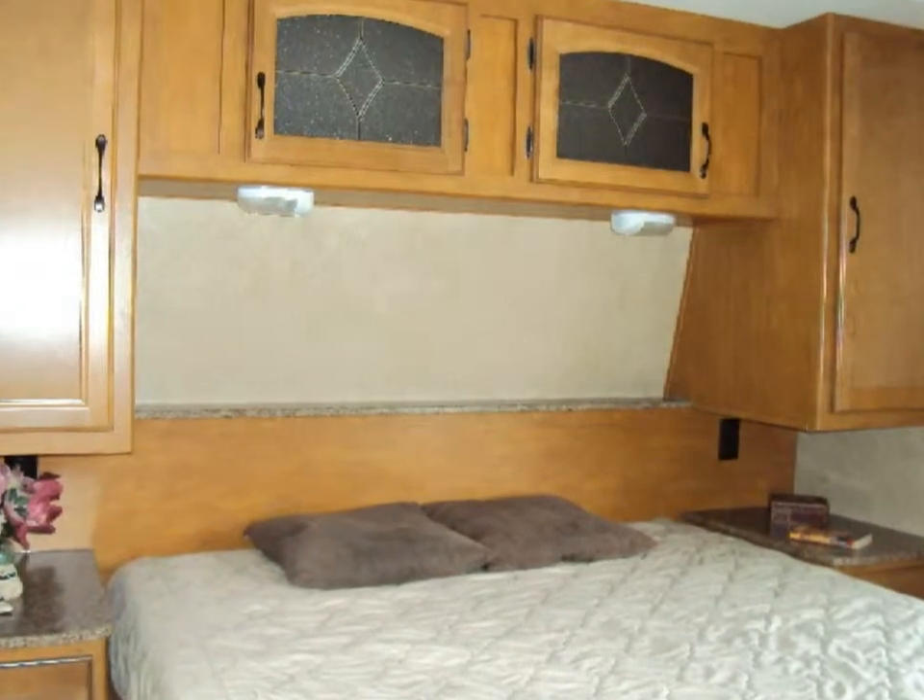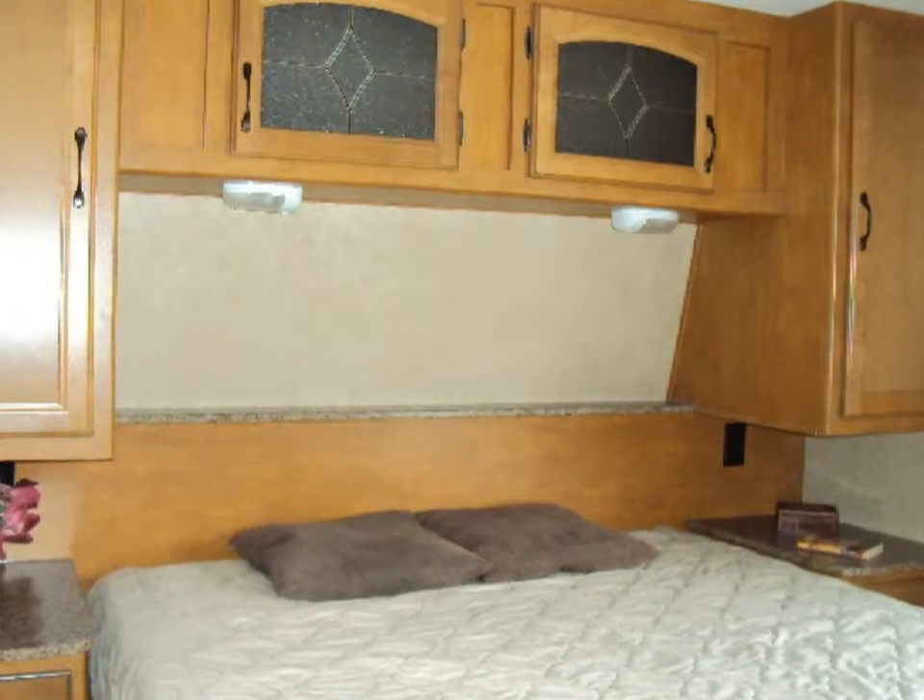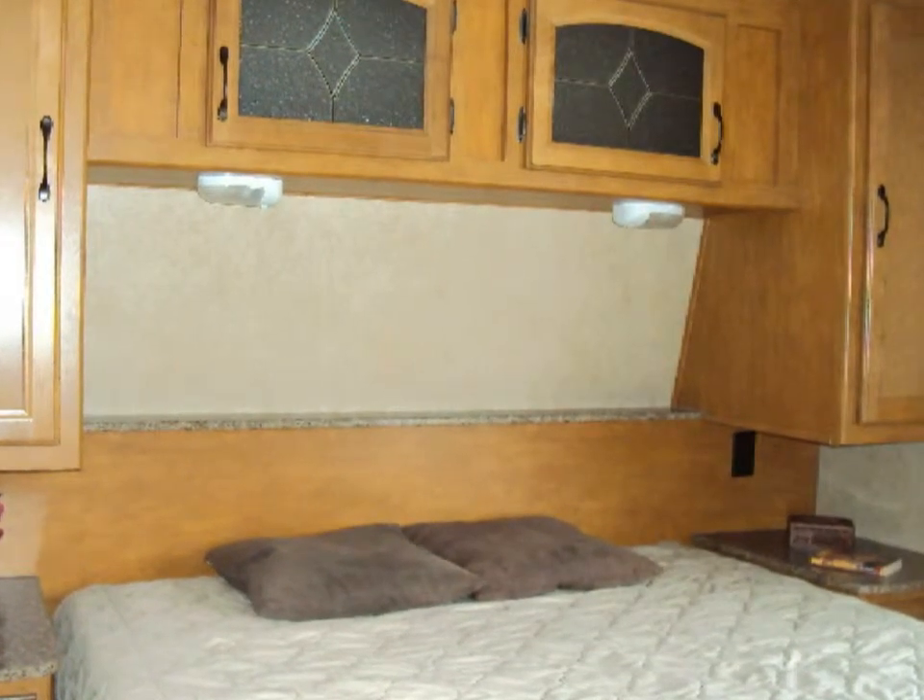The main bedroom has a privacy vinyl enclosure, a queen bed, two windows, a roof vent, and storage galore.